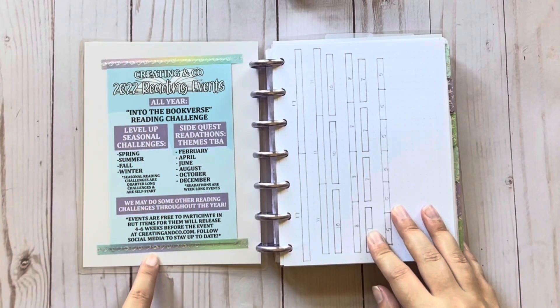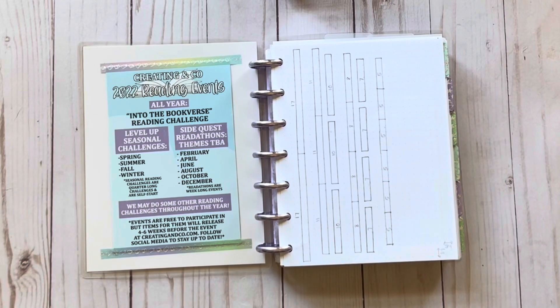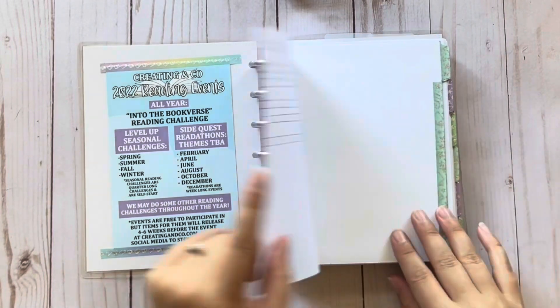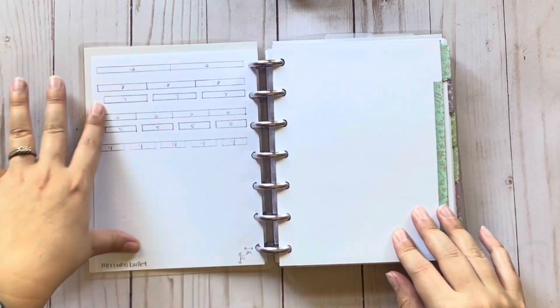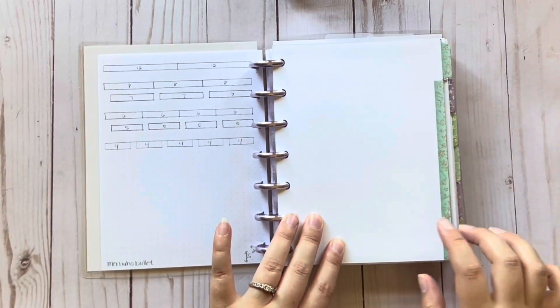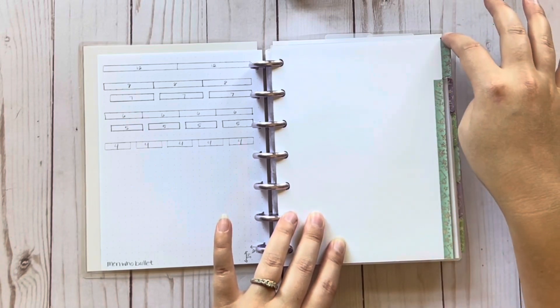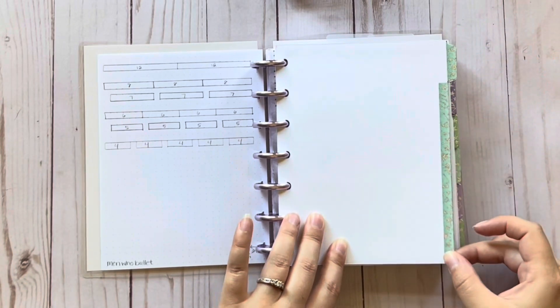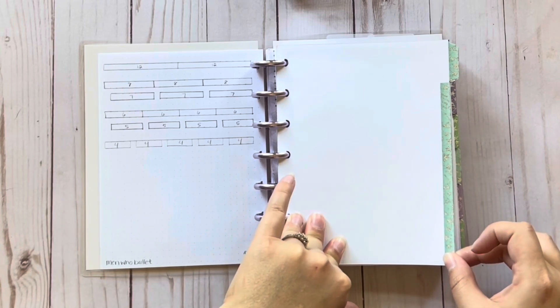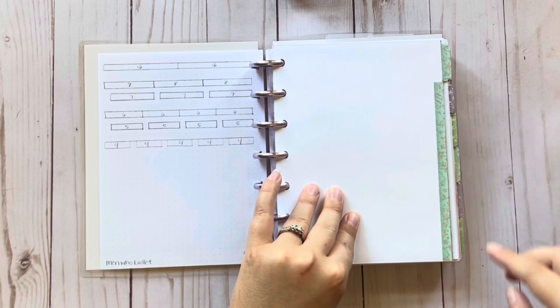We have our Creating & Co events and things, and then I kind of have like a measuring cheat sheet that helps if I'm ever creating things. These dividers are from Creating & Co — it's like a downloadable file that you print out and cut out. I added Creating & Co washi tape to the edges just to make it a little cuter, fancy, pretty.